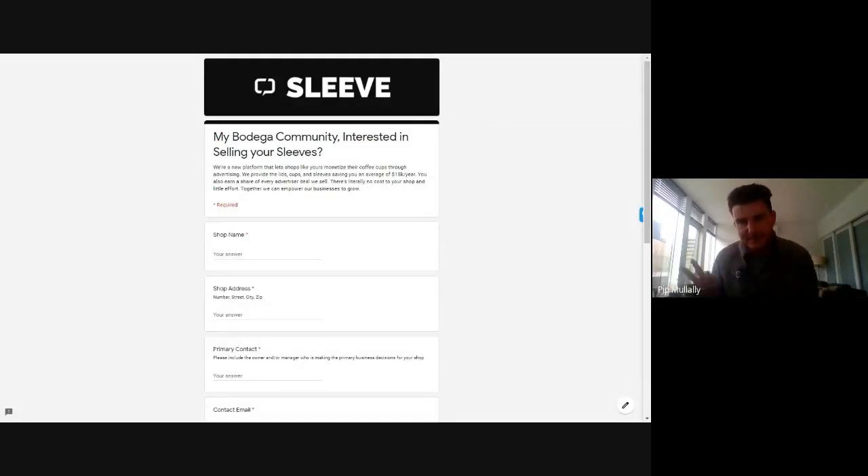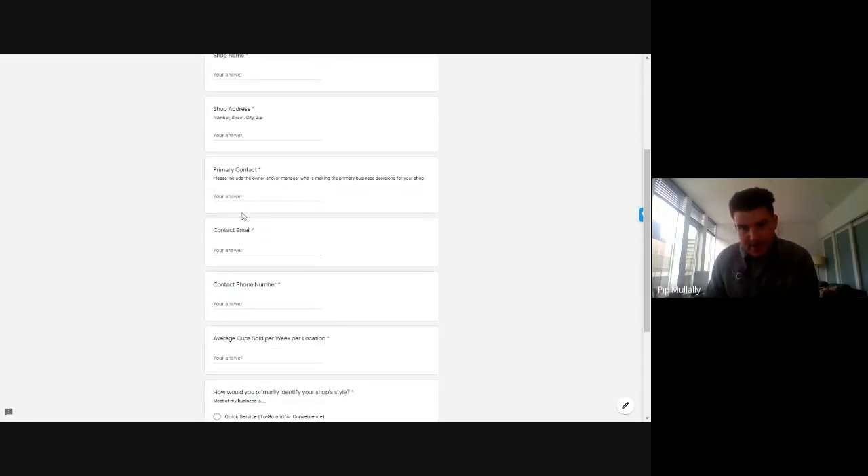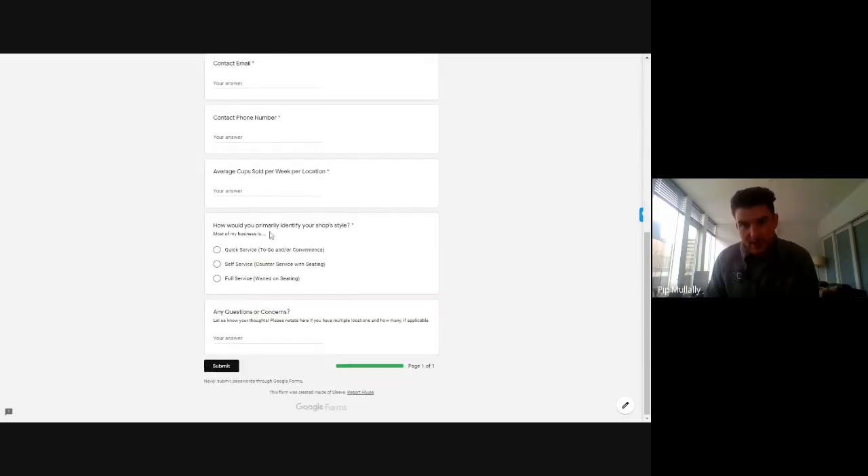This form is very simple. You just put in your shop name, your shop address, primary contact information, your email, your phone number. And then this is really the key question right here: average cups sold per week per location. If you are a bodega owner and you own multiple shops, you're going to want to notate that at the bottom. This number is key.